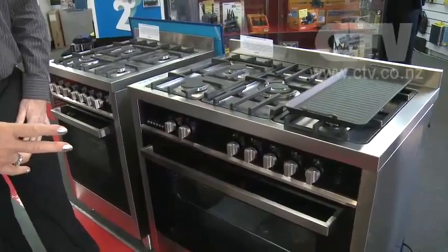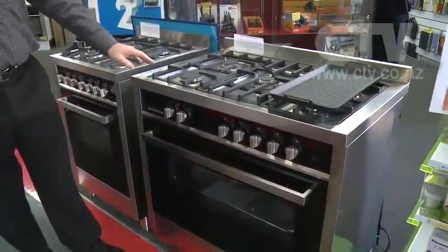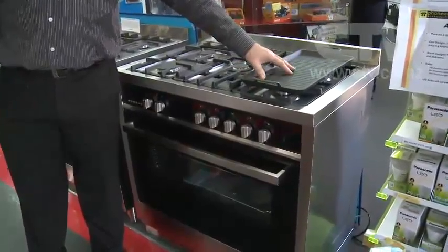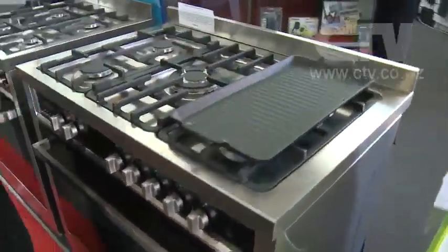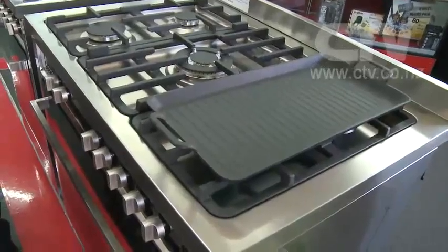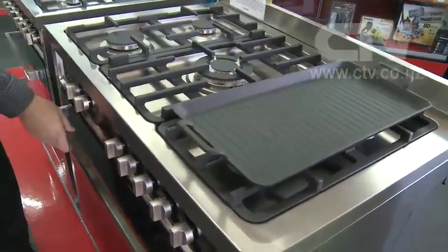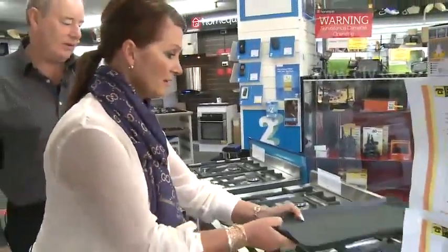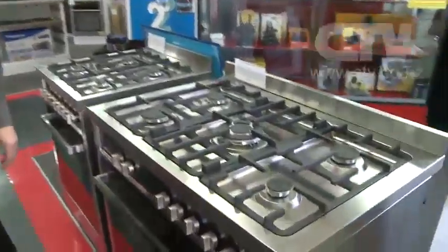This is a 900 mil oven and it comes with all the extras — like the teppanyaki plate, which is excellent for grilling steaks. It's an electric oven but with a gas hob on there. Gas hob and electric oven — a fabulous combination. And inside there's a rotisserie option as well, so you can rotisserie a chook or a hunk of meat.